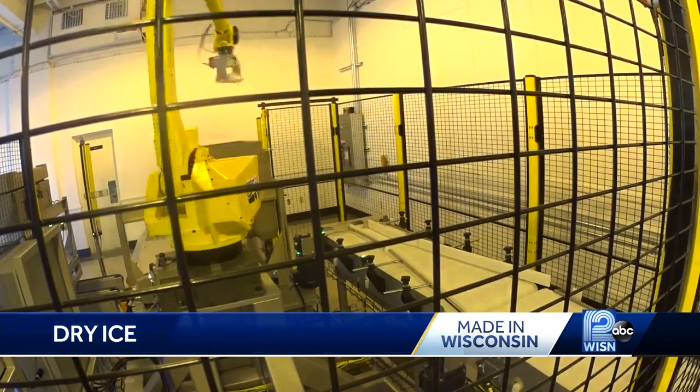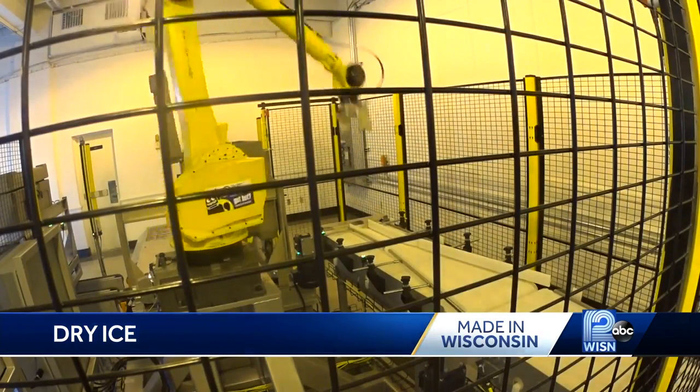Reporting in Beloit, Sheldon Dutez, WISN 12 News. Didn't know about that blasting role. CryoCarb employs 55 workers across Beloit, Burlington, Big Bend, and at two locations in Illinois.